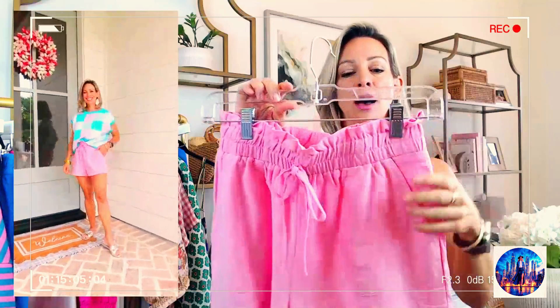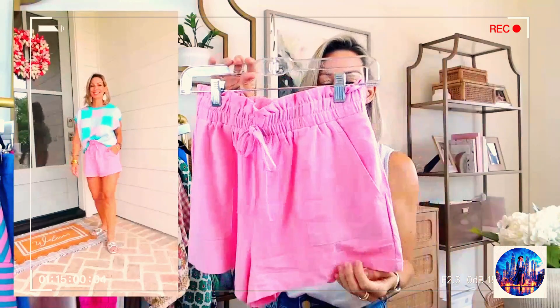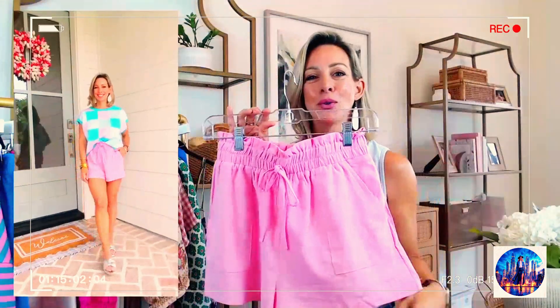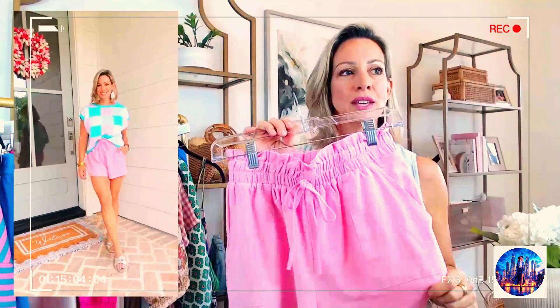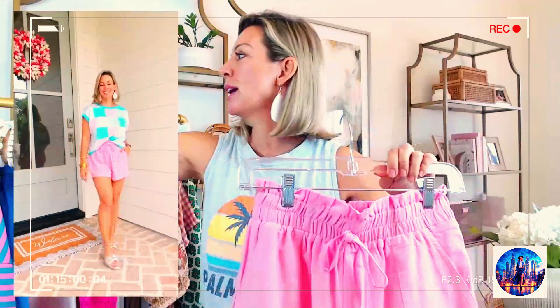I will say they're not super opaque. I had on a dark pair of underwear and I was like, oops — you can see through. You need to wear flesh-toned undergarments with these so they don't show through. But they're very comfy and perfect for spring.